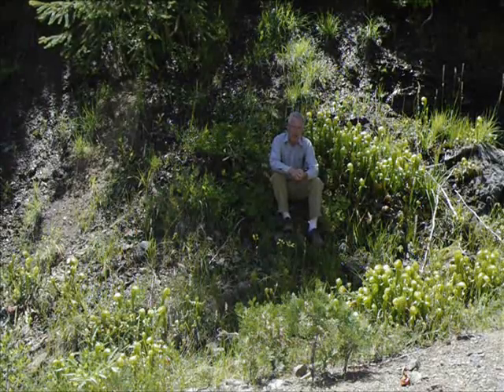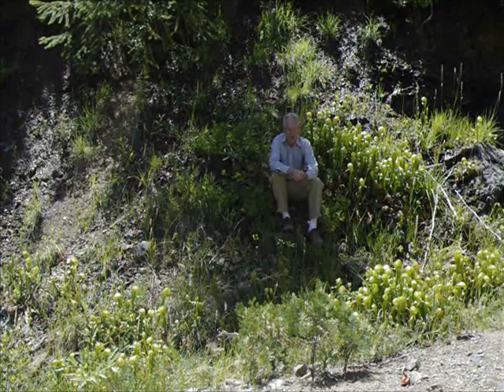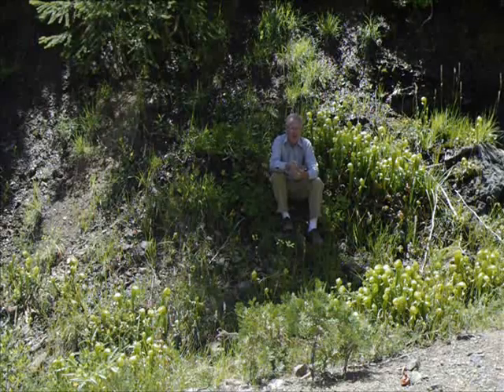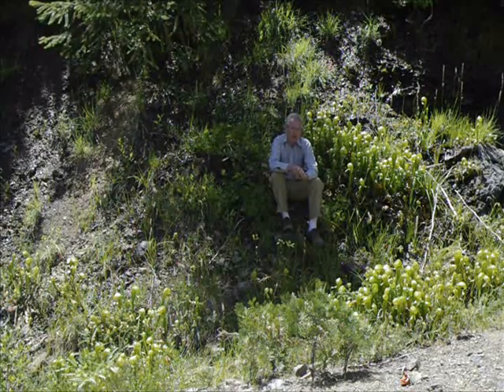Today we're starting in Plumas County at a Darlingtonia site that Beth and I found on a previous expedition. We're about seven and a half miles away from Butterfly Valley at an elevation of around 4,400 feet. The job today is to try to get 15 miles on this bumpy dirt road to what might be another Darlingtonia site.